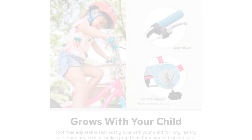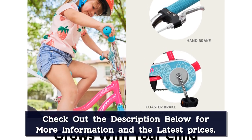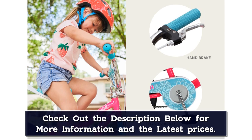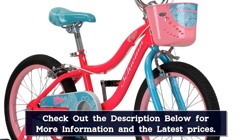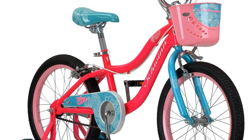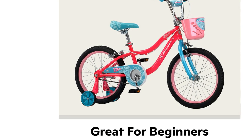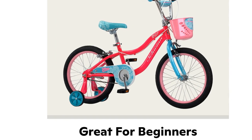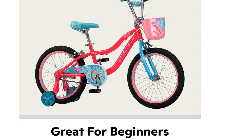Best of all, the Elm grows with your child. The tool-free adjustable seat post easily accommodates your child as they get taller. Plus, the inclusion of both rear coaster and front hand brakes eases the transition to a bigger, hand-brake-only bike when they're ready. All Schwinn bikes come with a limited lifetime warranty for as long as you own the bike. Teach your child the joy of riding on the brand you trust with the Schwinn Elm.